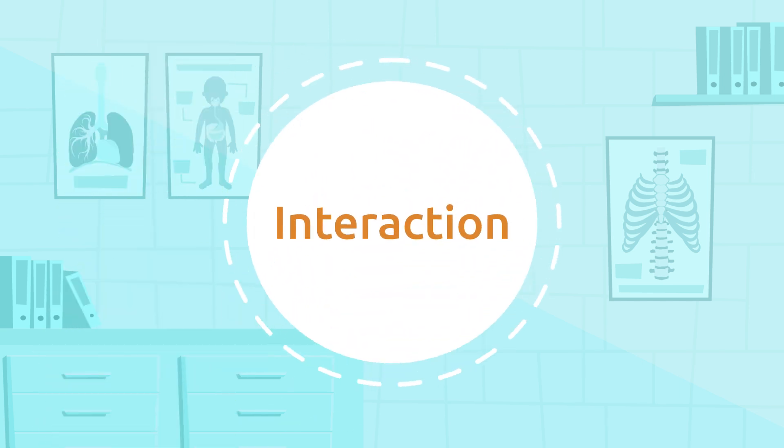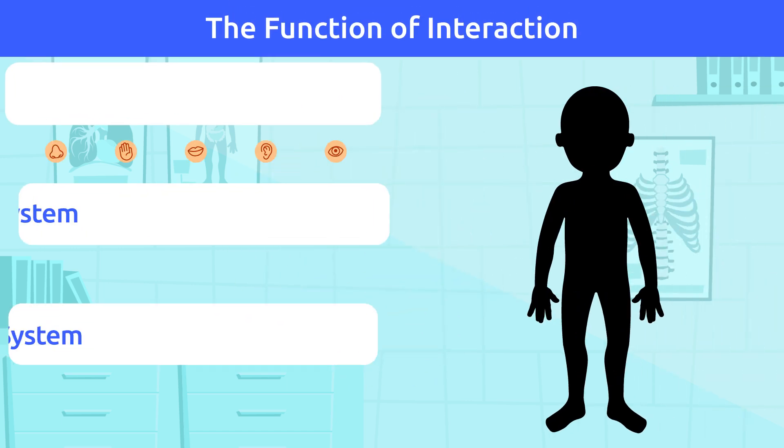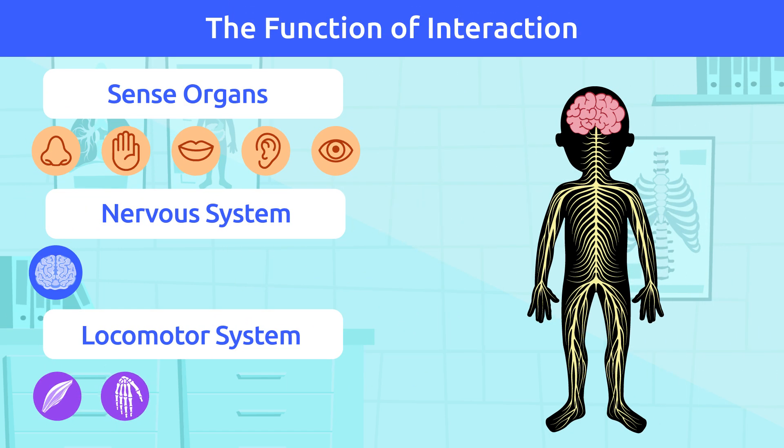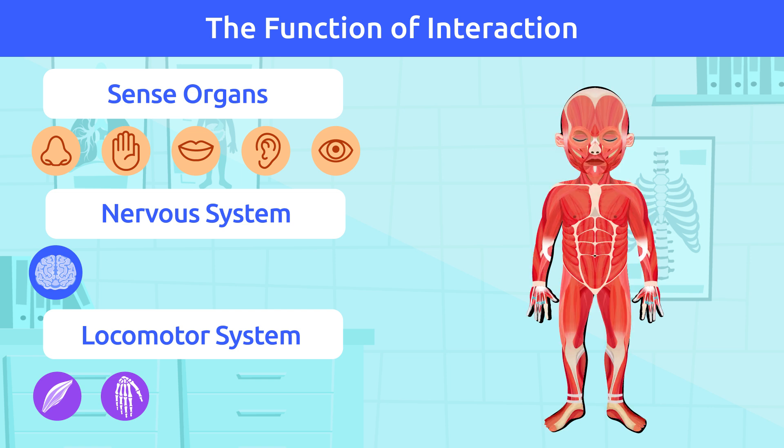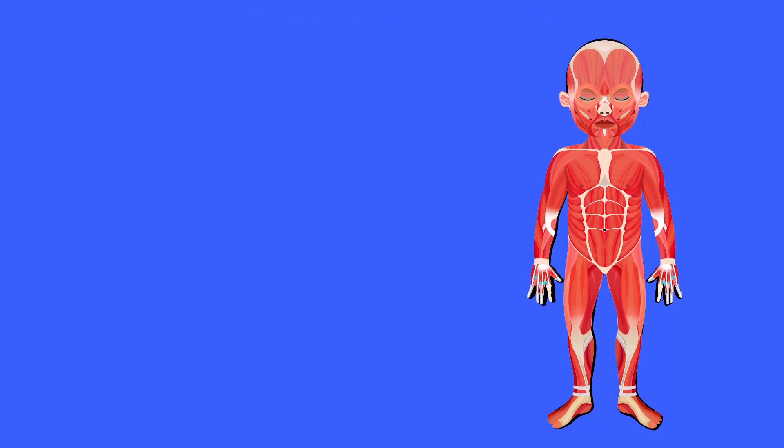Interaction — how systems work together. The sense organs, the nervous system, and the locomotor system, which is made up of bones and muscles, work together to carry out the vital function of interaction.